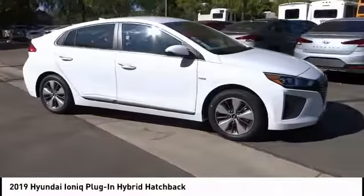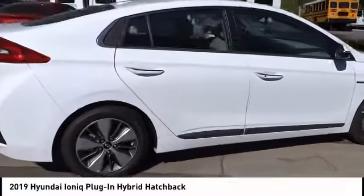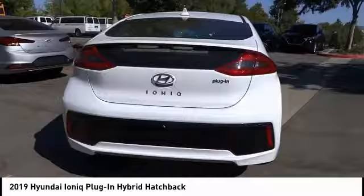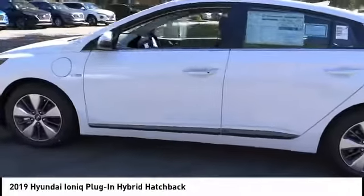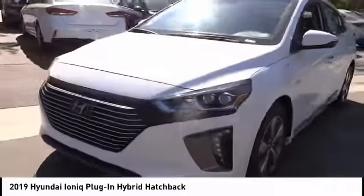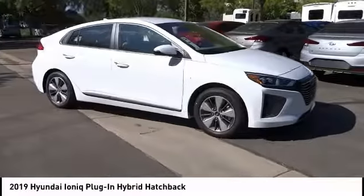We are pleased to show you the 2019 Ioniq plug-in hybrid. The sleek-looking Hyundai Ioniq plug-in hybrid offers a nice quiet ride while providing ample comfort. The Ioniq was built with efficiency in mind, but it will still give you a sporty driving experience and is priced below thirty-five thousand dollars. This vehicle has less than 100 miles.